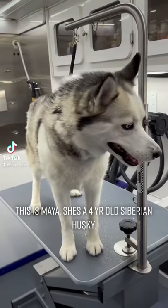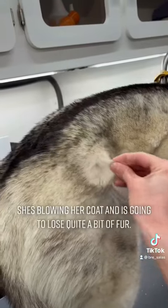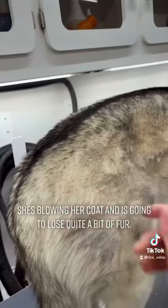This is Maya. She's a four-year-old Siberian Husky. She's blowing her coat and is going to lose quite a bit of fur.